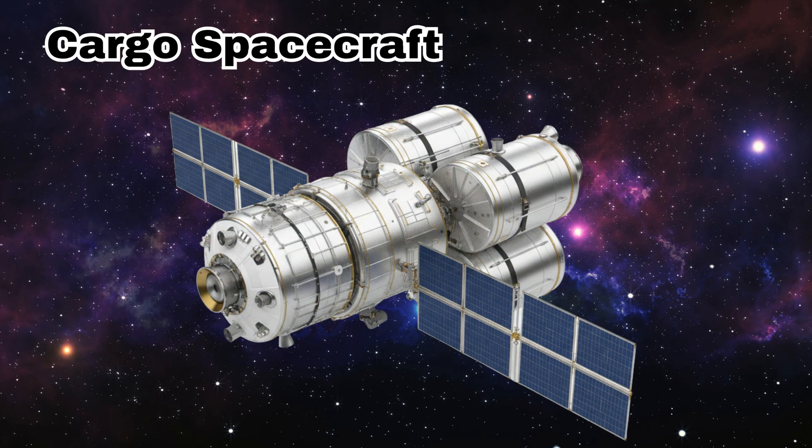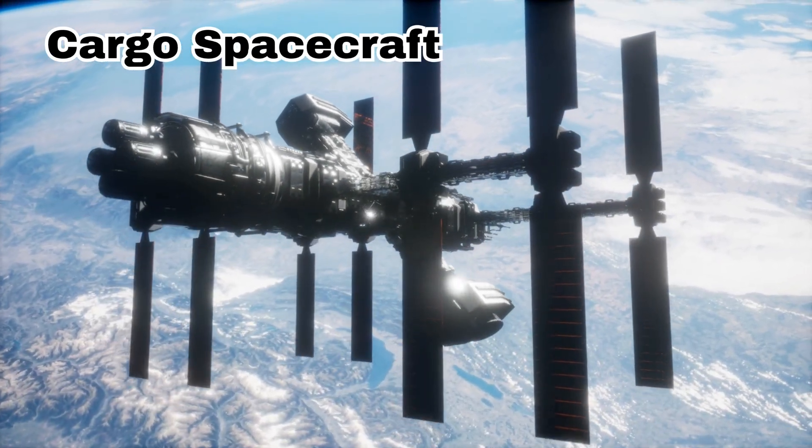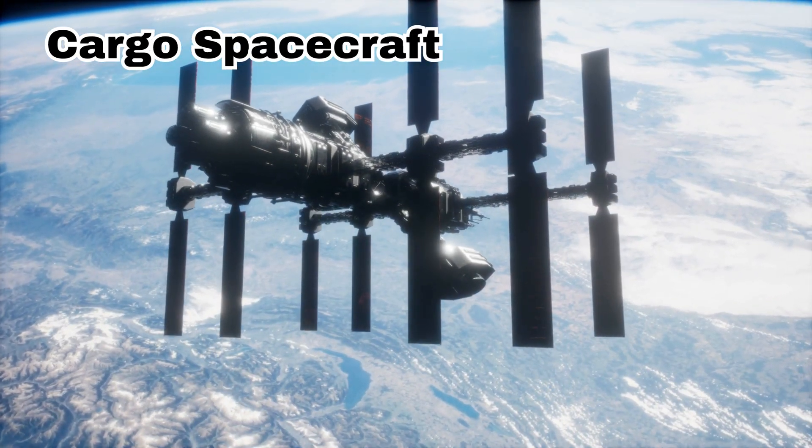Cargo Spacecraft. This is a cargo spacecraft. It carries food, tools, and supplies to astronauts in space.